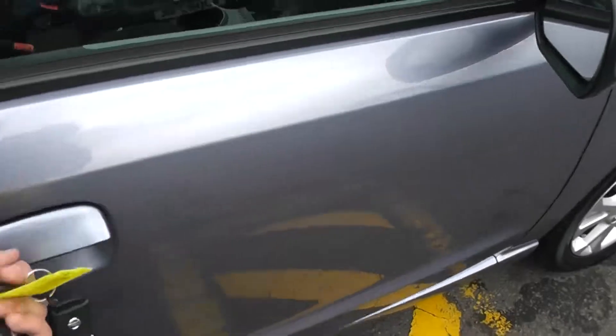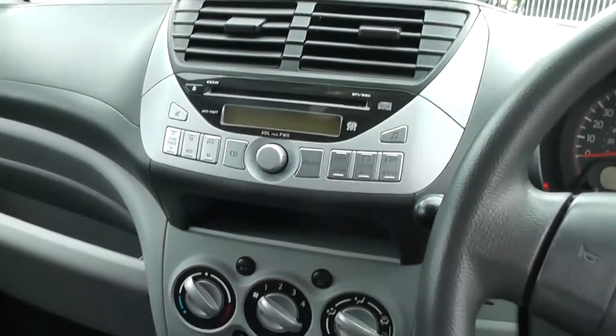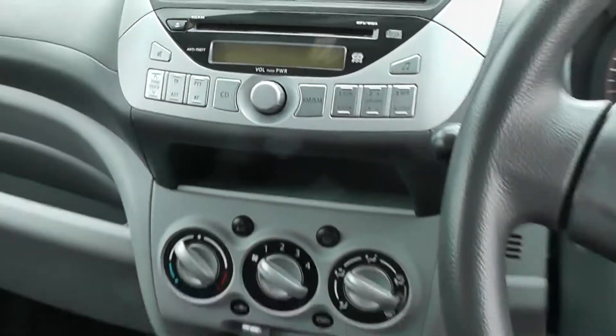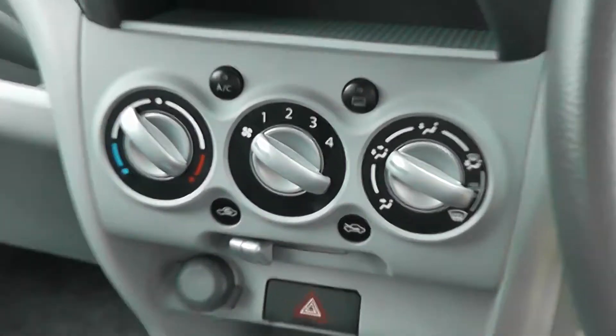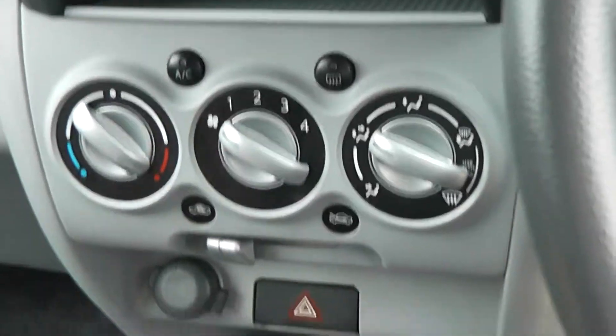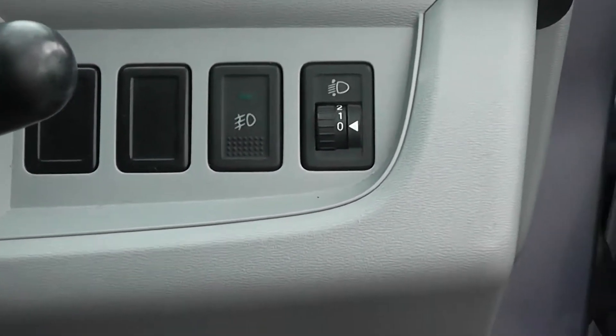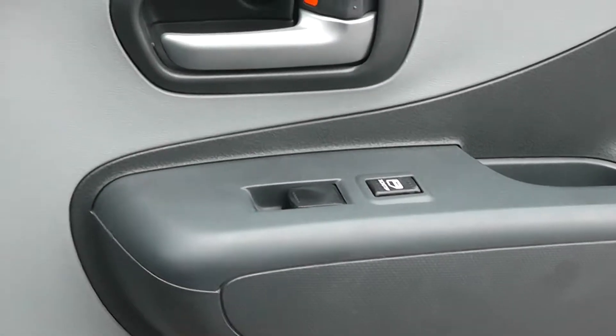And in the front, as you can see we have the Nissan CD player. This model also comes with air conditioning, a front fog light switch, and electric windows in the front.